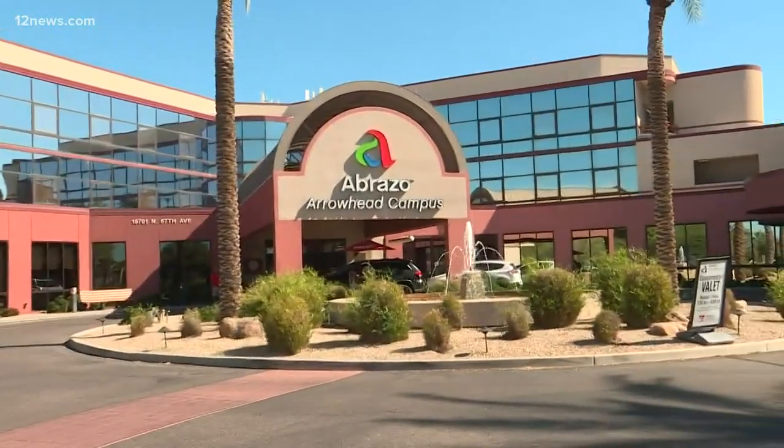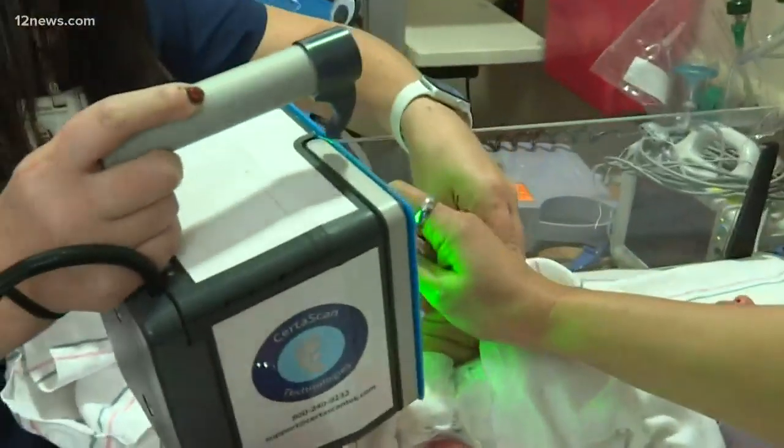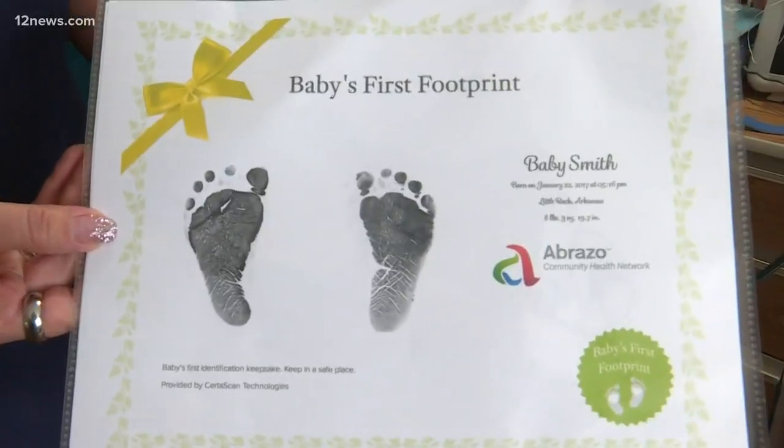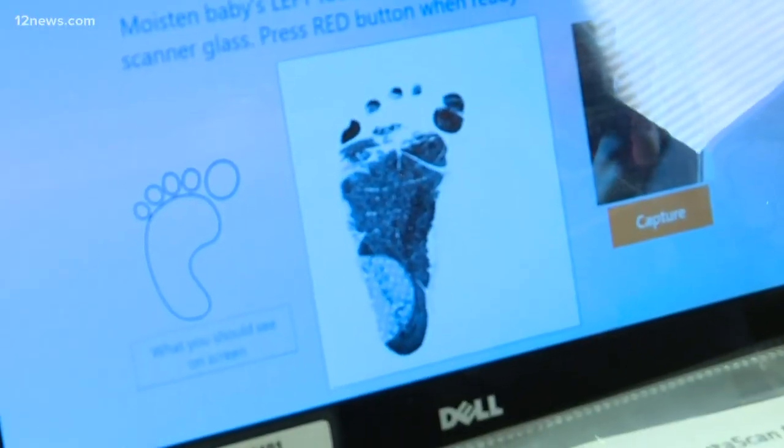Abrazo Arrowhead has replaced the old ink footprints with a new digital foot scanner. The new digital footprint gives parents a keepsake that they can instantly share with family and friends. I think first and foremost, it doesn't smear, which is super cool as a matter of not having an ink product. It also lives forever in a digital format, so they can share it on social media, which is kind of a big thing for all of our parents now.